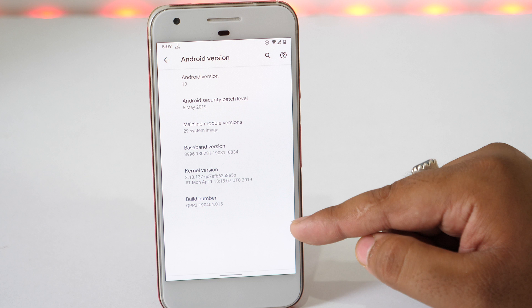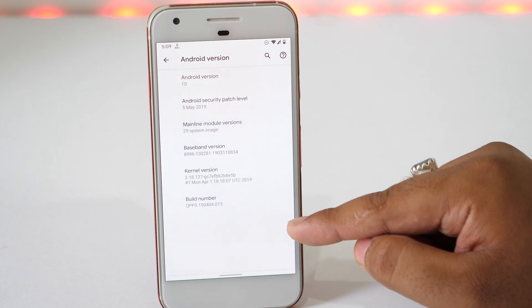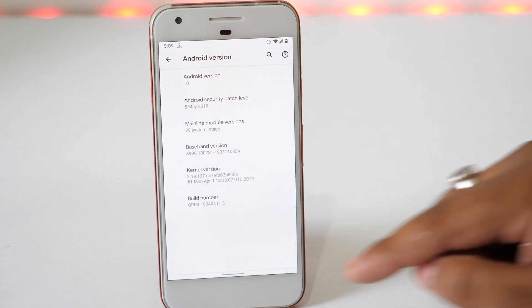Before moving further, let me tell you the settings and their availability may differ based on the phone and the Android version you are using right now.